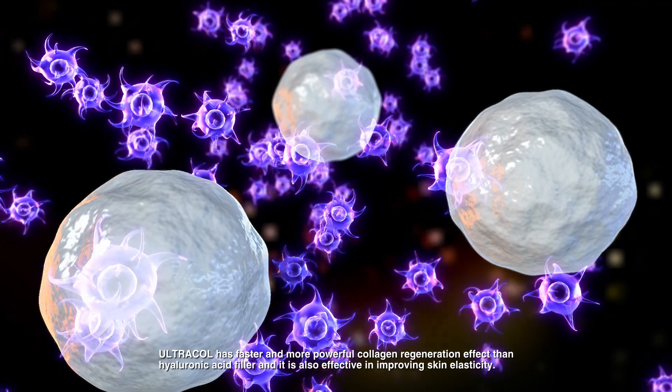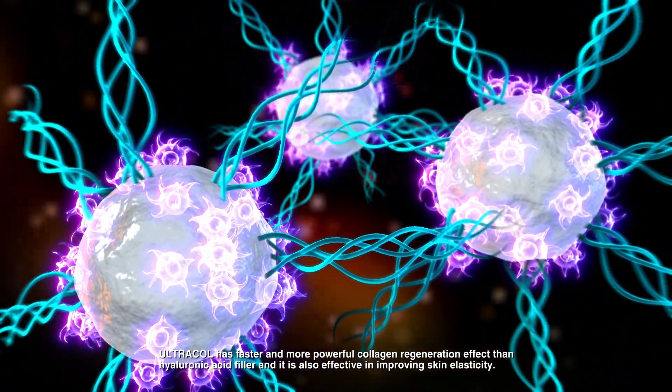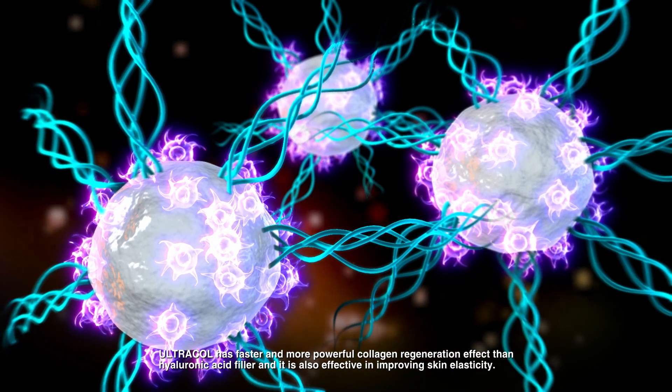Ultra Coal has a faster and more powerful collagen regeneration effect than hyaluronic acid filler, and it is also effective in improving skin elasticity.